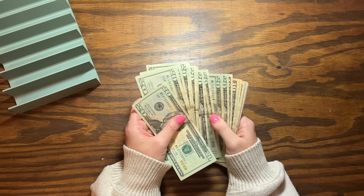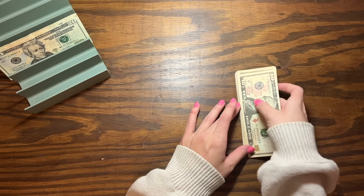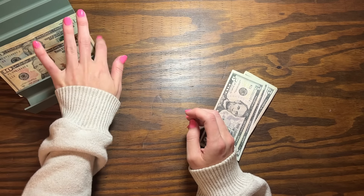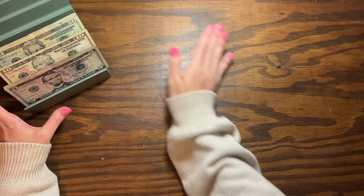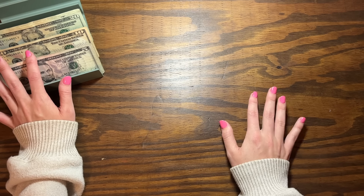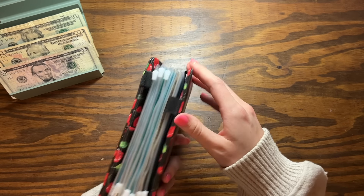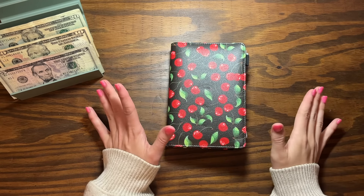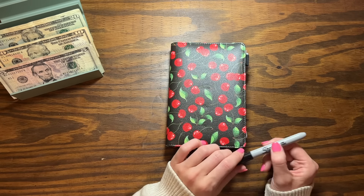If you guys watched my budget-with-me, you would have seen kind of where this money is going to go. I did already go get my oil changed and I got Stella groomed, so that money is out of the envelopes. Hello, if you guys are new here, welcome! My name is Savannah, I am 27 years old, I'm a stay-at-home mom. This money is from one of my Etsy launches — that is how I earn income for my family, through my Etsy shop and my YouTube channel.